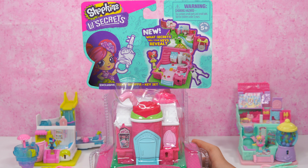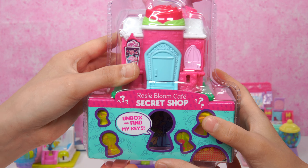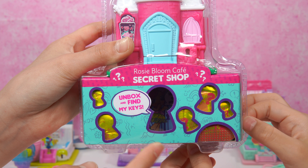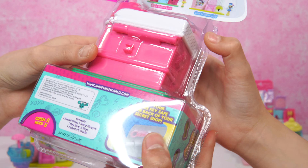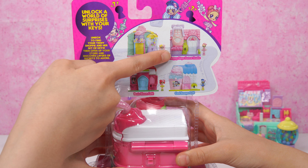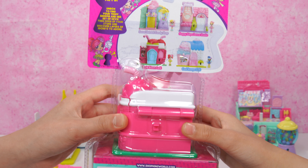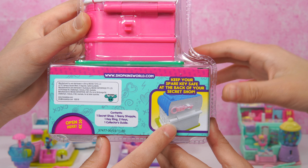What's the secret for the keys reveal? This is what it looks like. How adorable. On the bottom it says: unbox and find my keys. See someone in there? She says help me get in my shop! There's a mystery of keyholes everywhere. It says open here — beautiful gold color. Over here we've got the four other shops: Cedar Tree Candy Shop, Happy Steps Dance Studio, Rosie Bloom Cafe, and Cool Scoops Cafe. A lot of world surprises with your keys. On the bottom it says keep your spare keys safe at the back of your cafe or your secret shop.